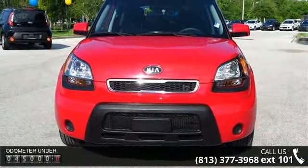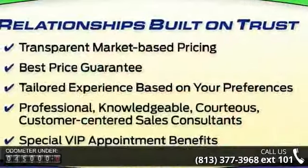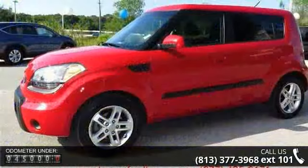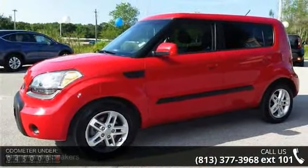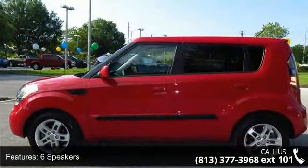Enjoy these notable features: 6 speakers, MP3 decoder, air conditioning, rear window defroster, power steering, power windows, remote keyless entry, steering wheel mounted audio controls, traction control, and 4-wheel disc brakes.